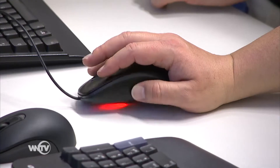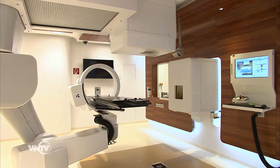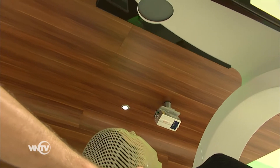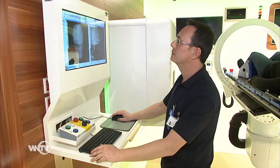Before the actual irradiation starts, more quality assurance measures are necessary. Each treatment plan is tested on a phantom before it is released for the patient's treatment. The treatment will only start if everything fits 100%.